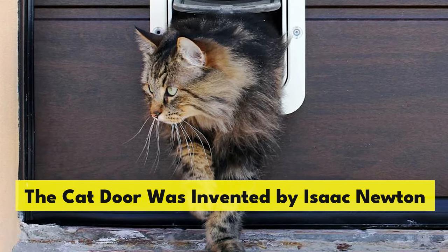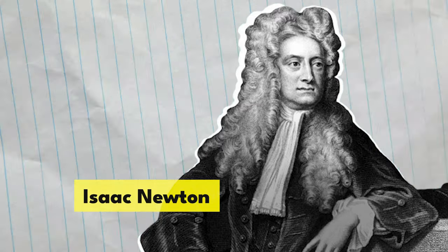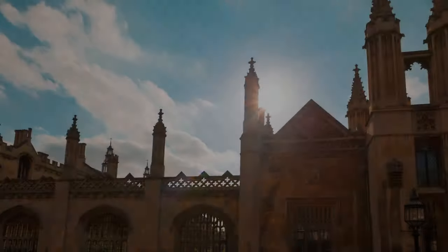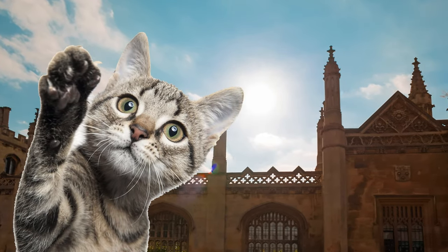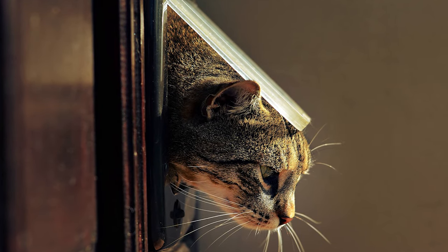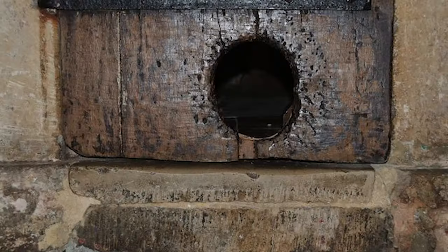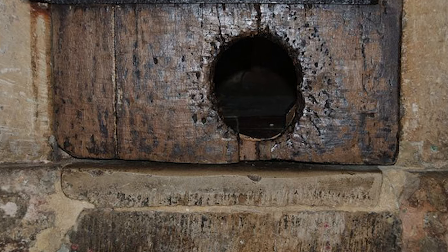The cat door was invented by Isaac Newton. This scientist is known for his discovery and calculation of gravity, but he also created the cat door. While working at the University of Cambridge, Newton was frequently interrupted by cats scratching at the door. To stop the constant interruption, he enlisted the local carpenter to saw two holes in the door to allow the cats to move in and out freely. Apparently, the two holes are still present at the university today.